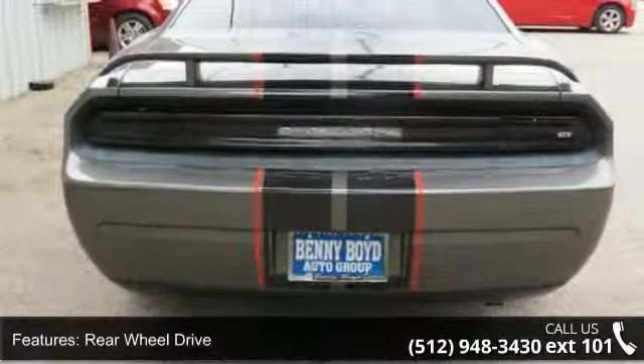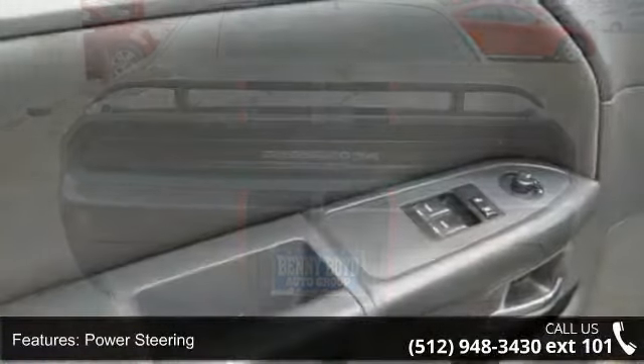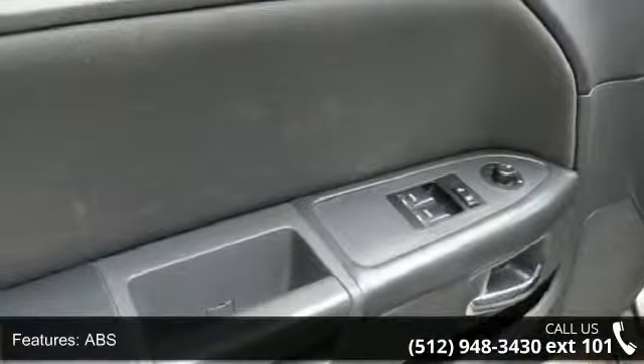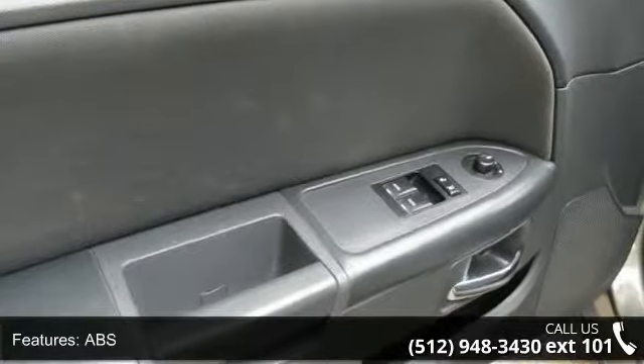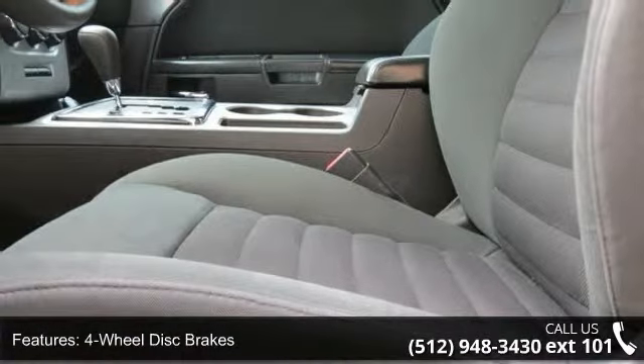Some of the top features included with this vehicle are high output, rear-wheel drive, power steering, ABS, four-wheel disc brakes, aluminum wheels, MP3 player, auxiliary audio input, bucket seats and power driver seat.